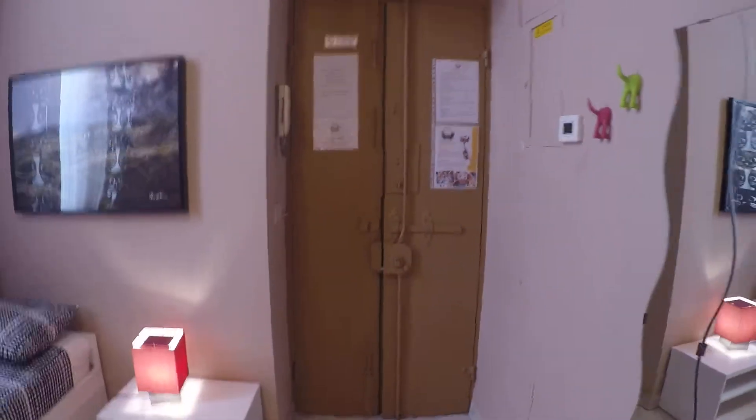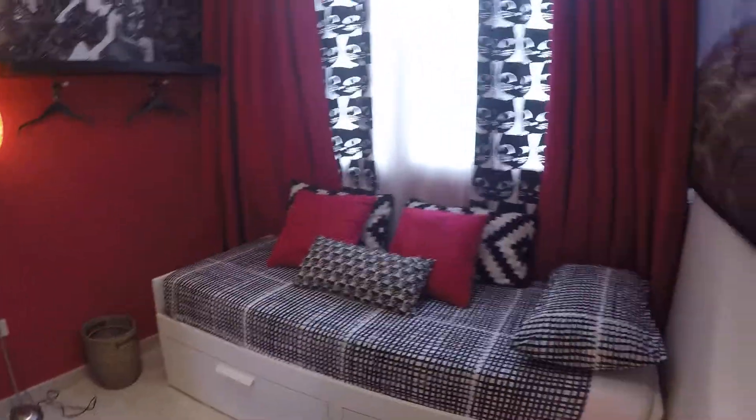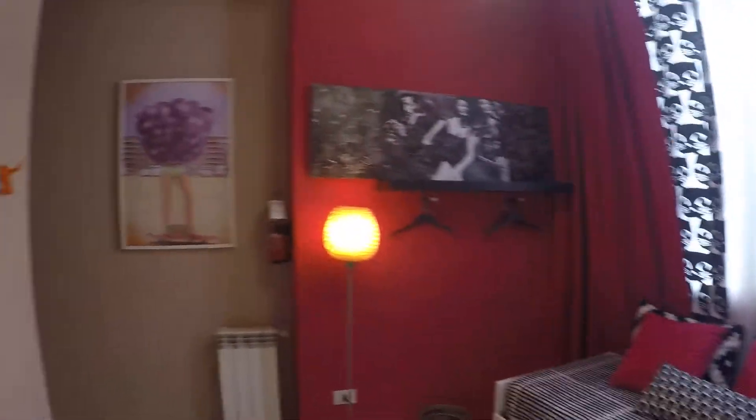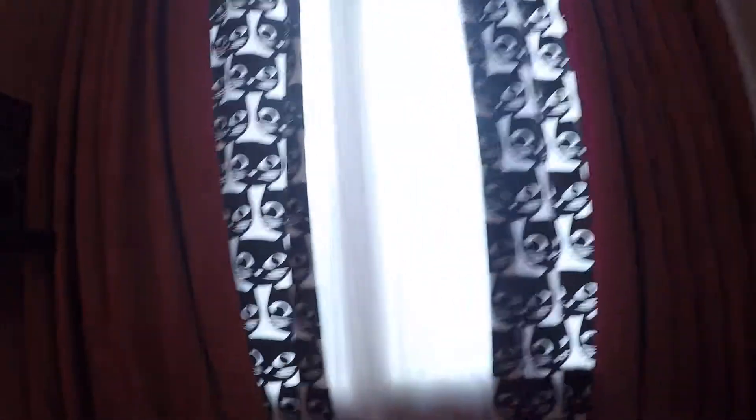Here we have the entrance door. And here we have a single bed that can be used as a sofa as well. We have some hangers over there. Here the window has an internal view to the courtyard.